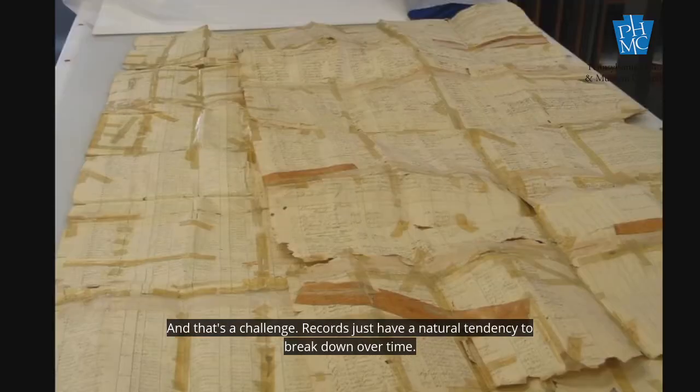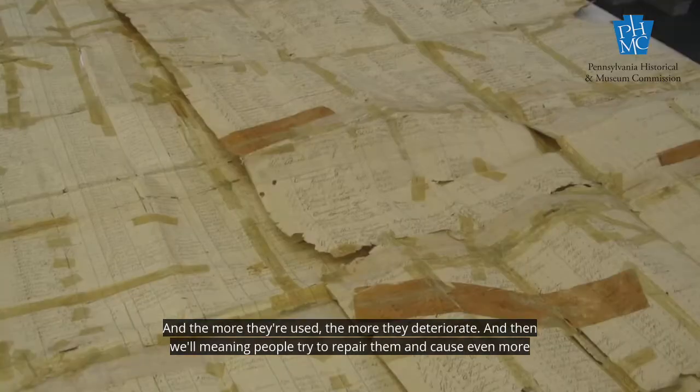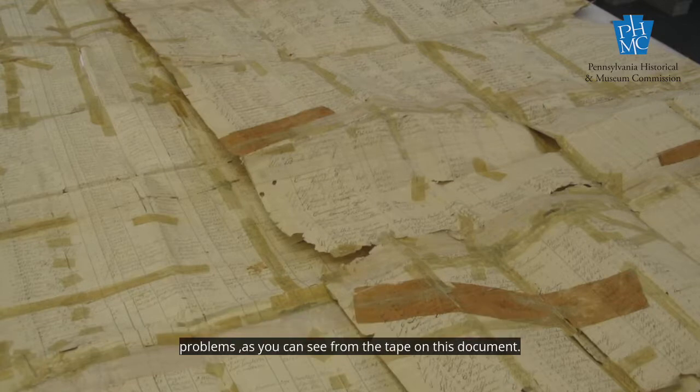Records just have a natural tendency to break down over time, and the more they're used, the more they deteriorate. And then well-meaning people try to repair them and cause even more problems, as you can see from the tape on this document.